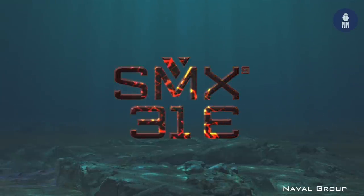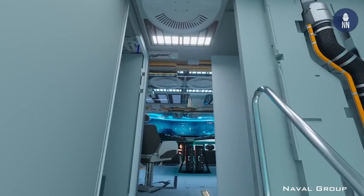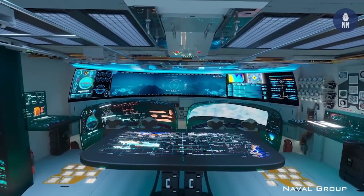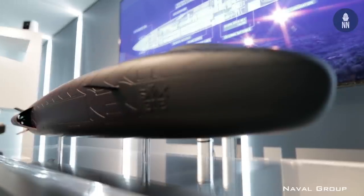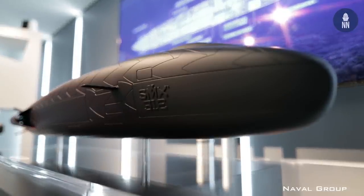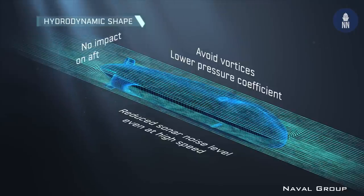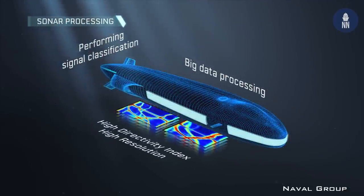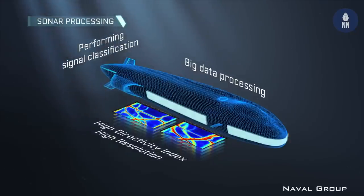According to Naval Group, the SMX-31E could very well become an operational submarine. It would require 10 years of development and another decade for construction and sea trials. More likely, the SMX-31E will remain a concept submarine, but some of its sensors, energy architecture and operational approach will likely be integrated in current and future submarine designs.